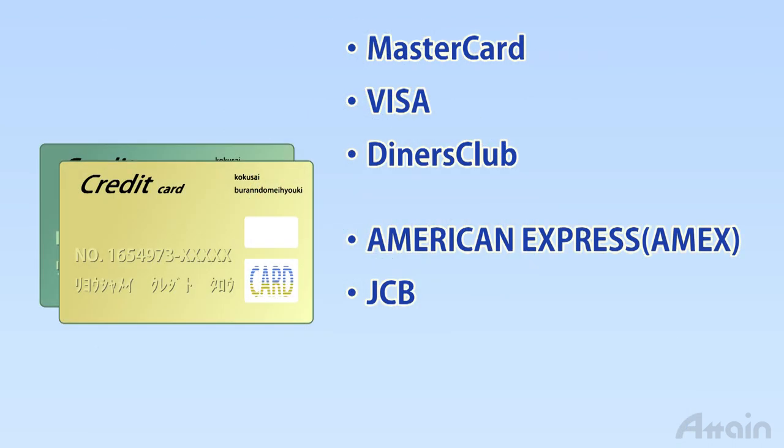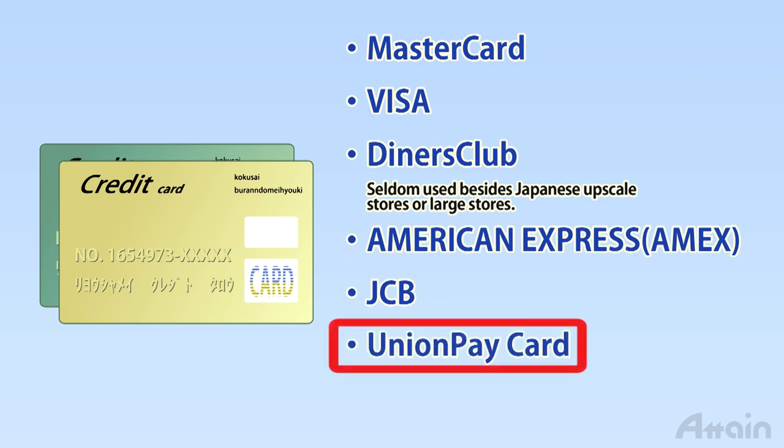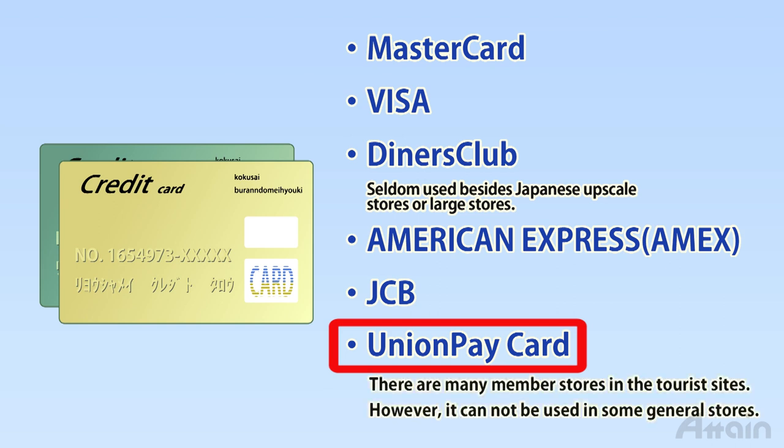Credit cards including MasterCard, Visa, Diners Club, American Express, and JCB are used internationally, but in Japan, Diners Club cards can only be used in upscale or large stores. If planning a trip to Japan, it is recommended to carry additional credit cards besides Diners Club. China Union Pay has many affiliated stores at popular tourist destinations such as large electronics retailers, department stores, and hotels. However, these cards may not be accepted at small stores, so carrying major internationally-used credit cards is also advisable.